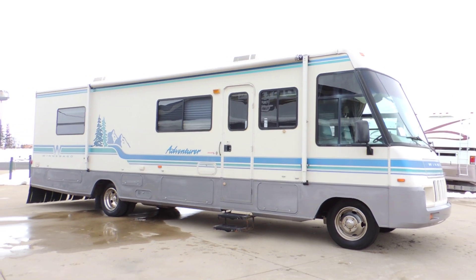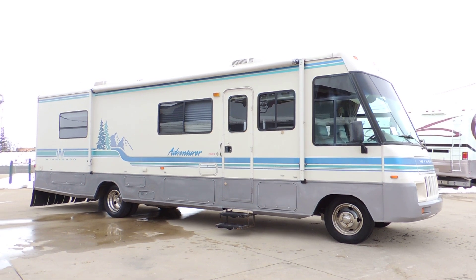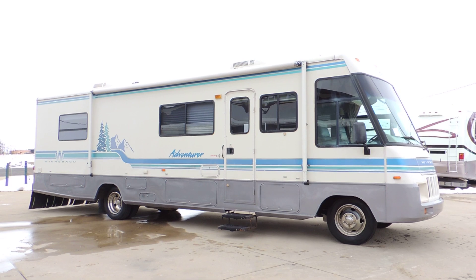Welcome to Zoomer's RV. Today we have for sale a 1995 Winnebago Adventure, 35 foot. It has 61,000 miles.